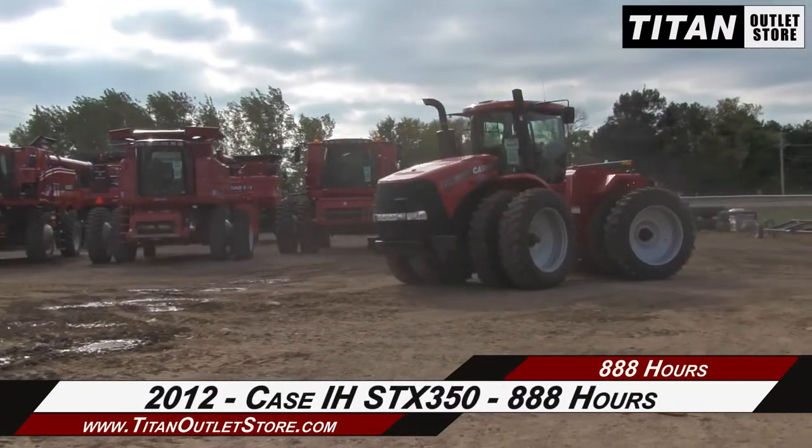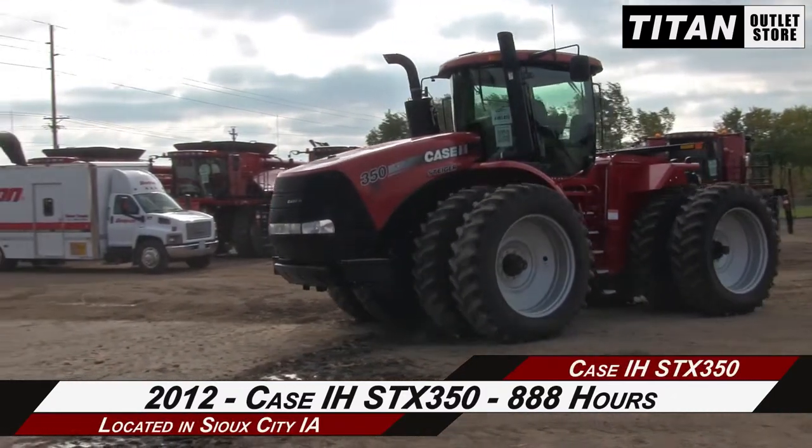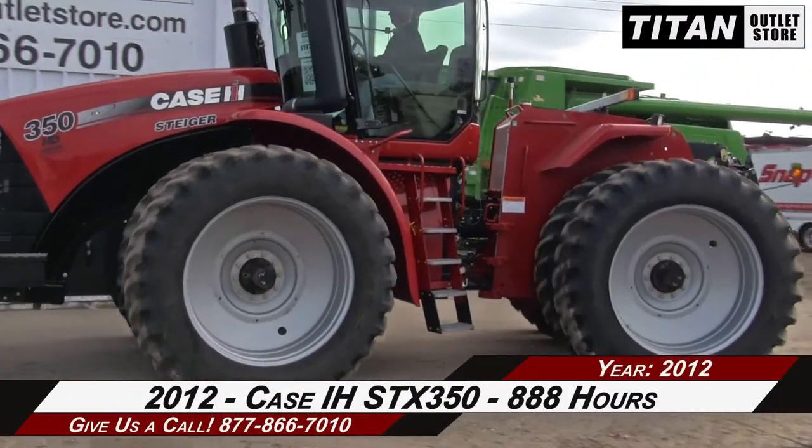Welcome to the Sioux City Titan Outlet Store. In this video, we are demonstrating a 2012 Case IH STX 350 with 888 hours. Let's take a closer look at the features on this tractor.